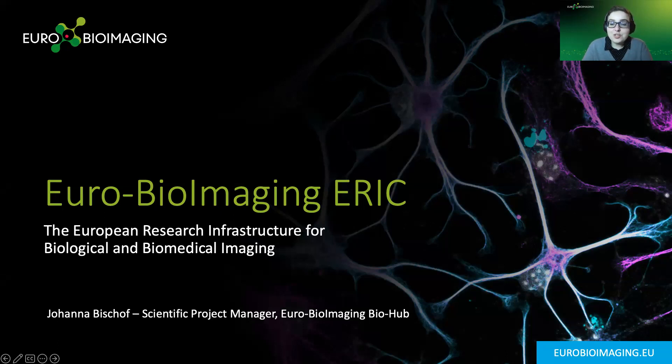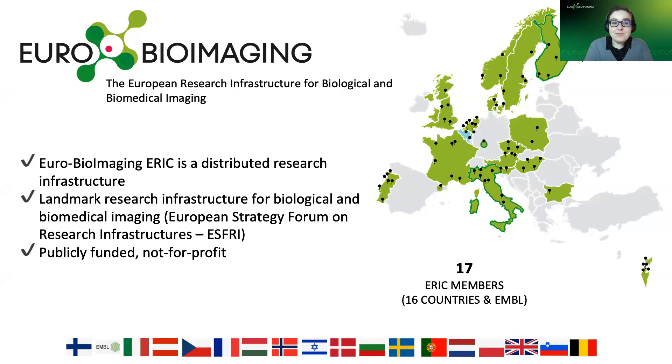Please feel free at any time to jump in and ask questions as they come up. I'm here to give an introduction to EuroBioImaging. We are the European Research Infrastructure for Biological and Biomedical Imaging. EuroBioImaging is what we call a distributed research infrastructure within Europe — spread out all across the continent.